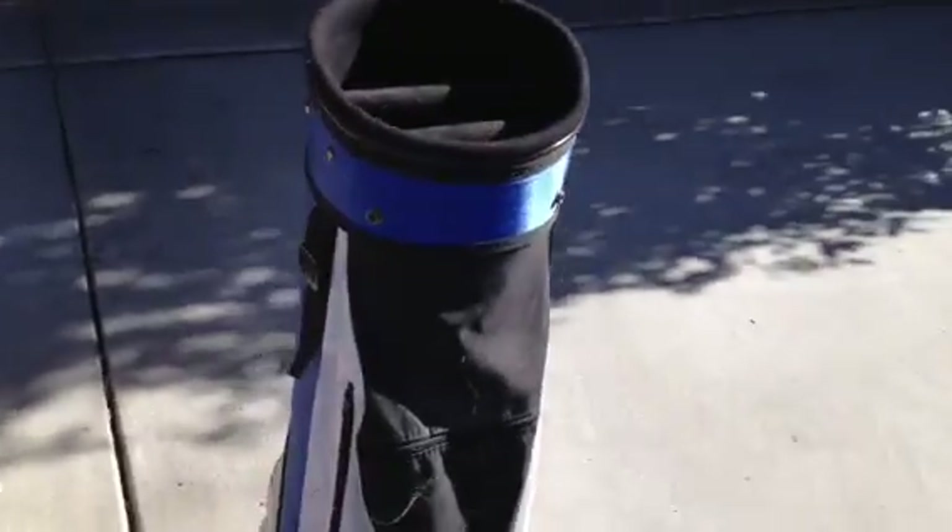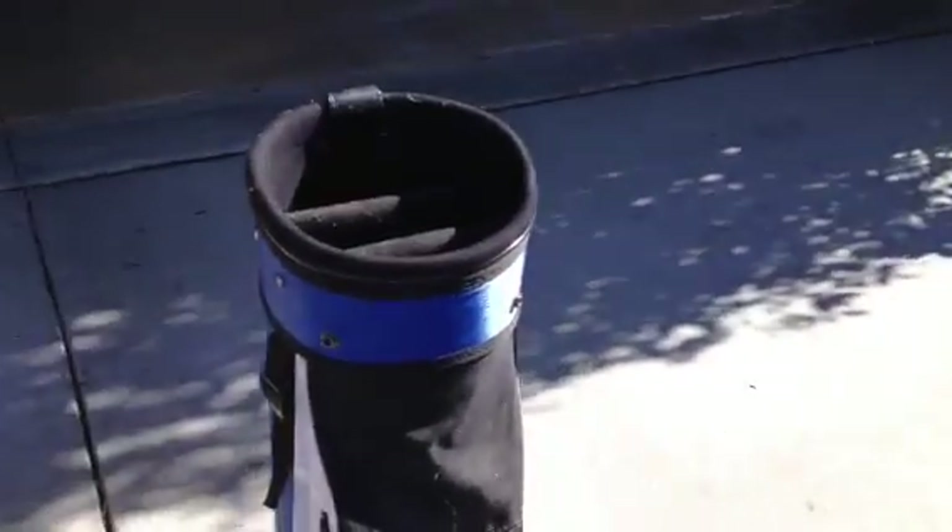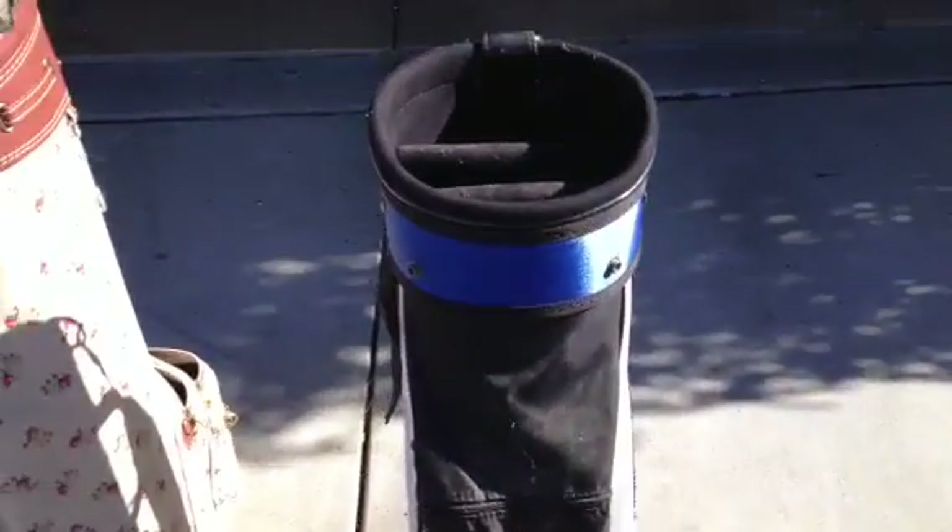Then here is a bag in rough condition. It doesn't have a kickstand, so I'll probably only be able to get about $5 for it.